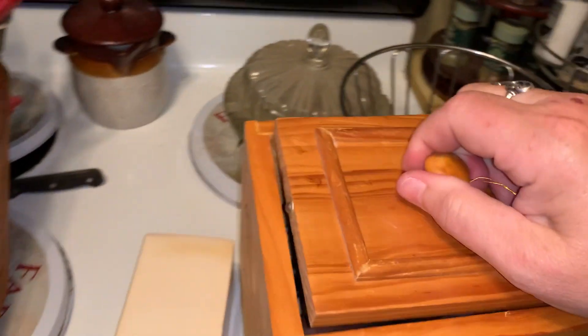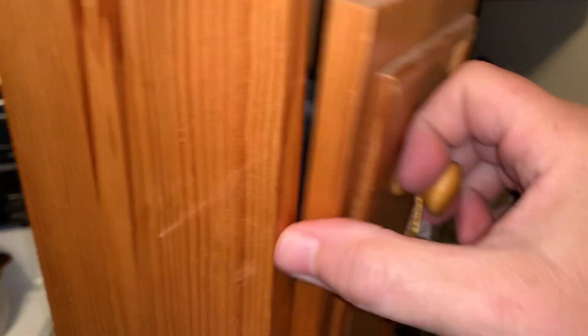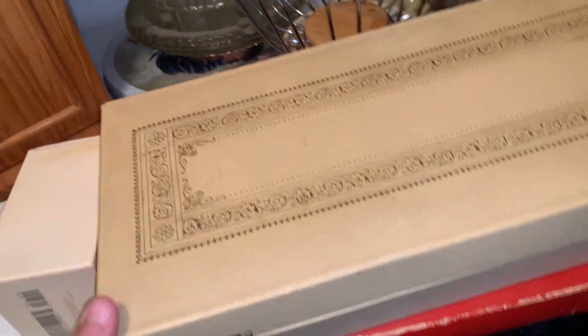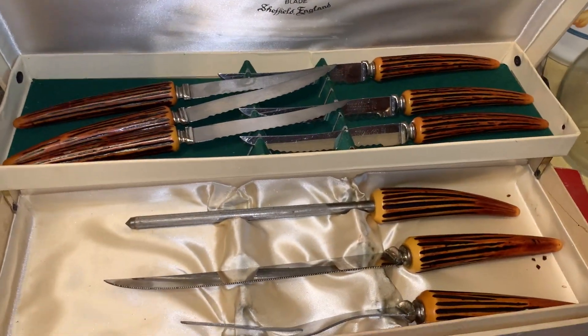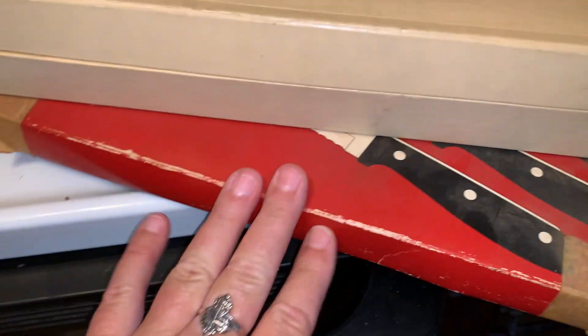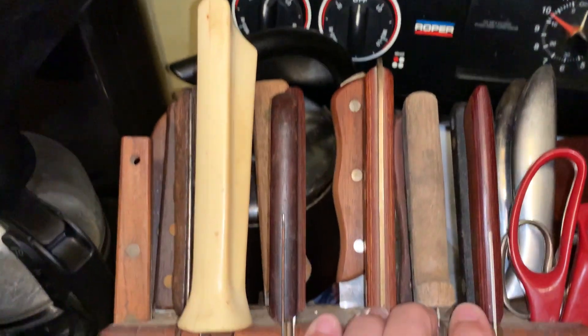There are knives here and these are all pictured within the listing. A knife box here. There's a drippings container. This here is another set of knives, another set of knives here, and another set of knives right here.